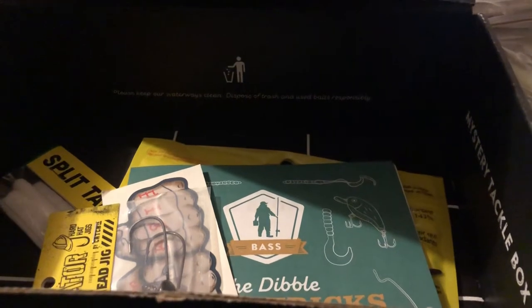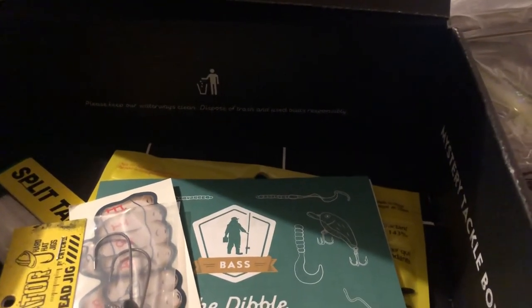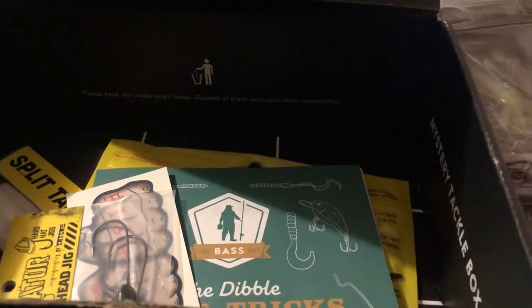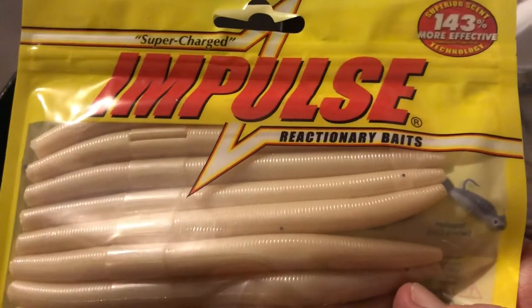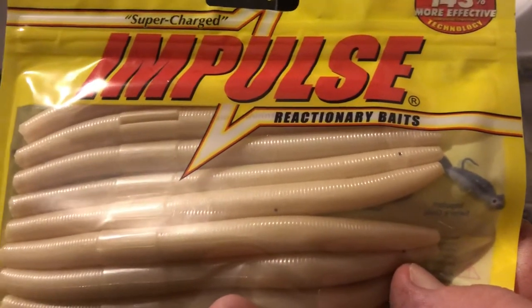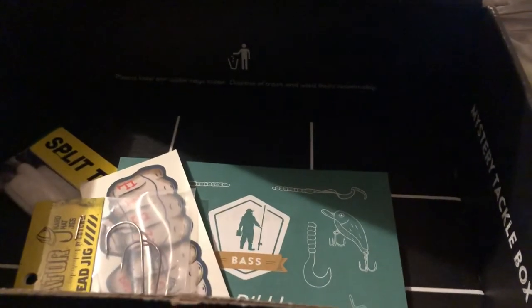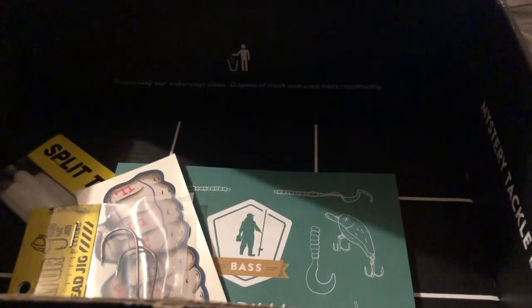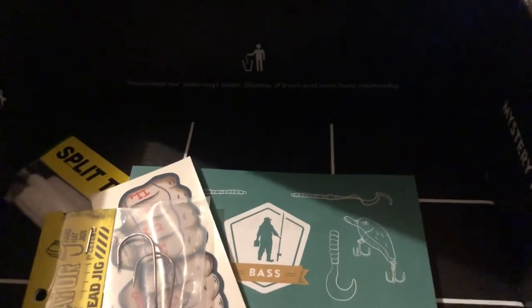Next we got from Northland Tackle the Impulse Dipstick, that goes for $5.79. Next we got from Hard Hat Jigs the Excavator, that goes for $3.99.